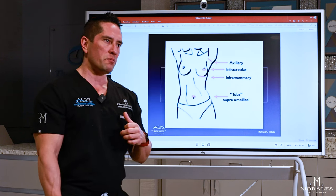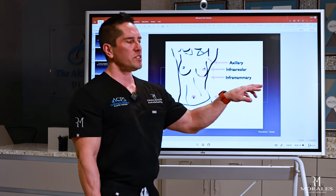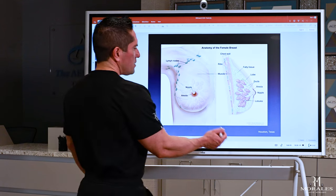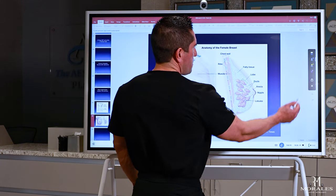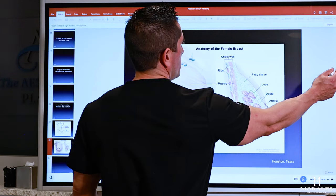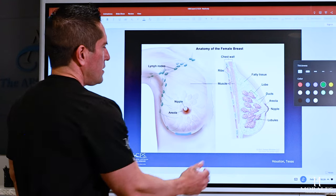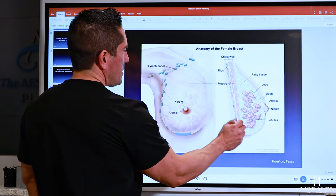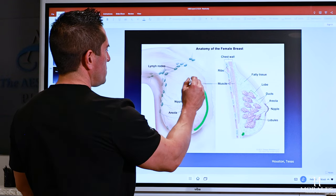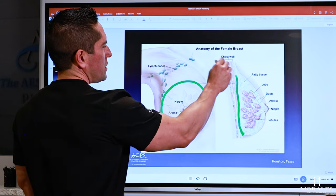About 90% of board-certified plastic surgeons are going to do an inframammary approach — the incision under the breast. This is my preferred incision because from here you can get into the anatomy of the breast fairly quickly. You can see everything: all the space around the breast tissue, because we're underneath it.